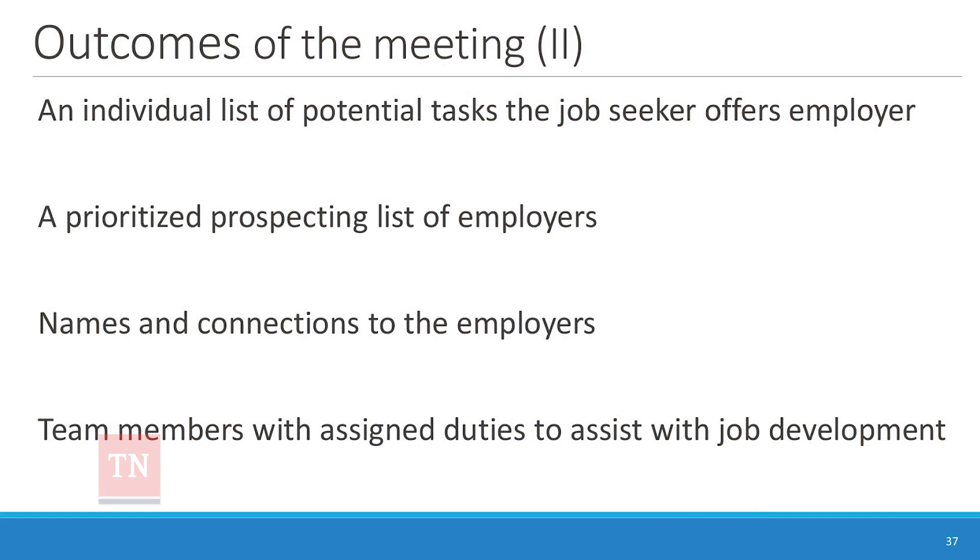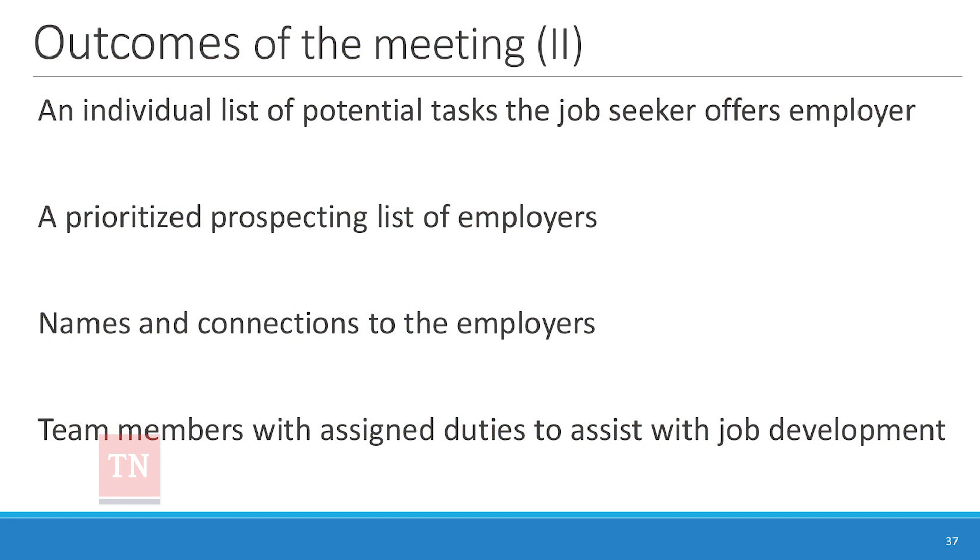We want to generate names and connections to employers — the smaller the community, the more connections you'll find. There may also be assignments: in one planning meeting, a young man very interested in theater had done some theater work, and his transition coordinator had a friend who worked in a theater company and was assigned to make that connection.